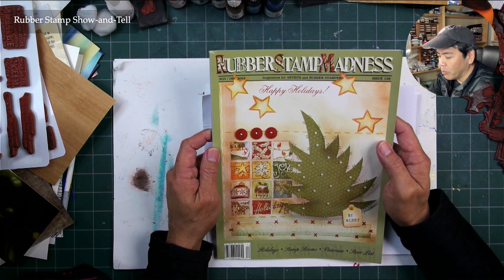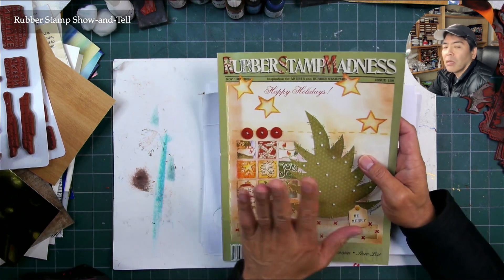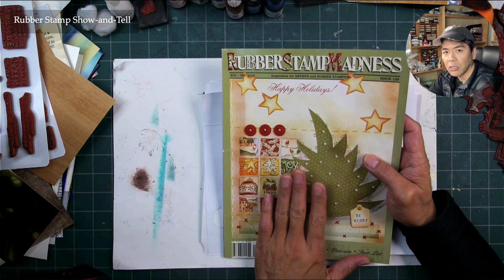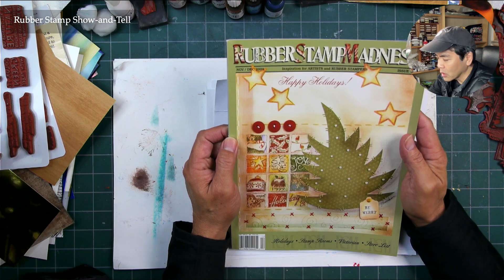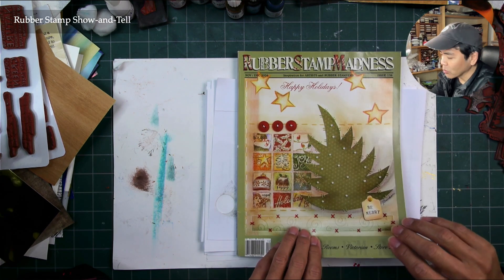It needed to fit in chain stores and big booksellers like Barnes & Noble, probably Borders, and other types of sellers like that. Rubber Stamp Madness used to be a big tabloid size, then it went down to a smaller size, and eventually ended up in the standard dimensions that can fit in a rack in the store and be widely distributed.